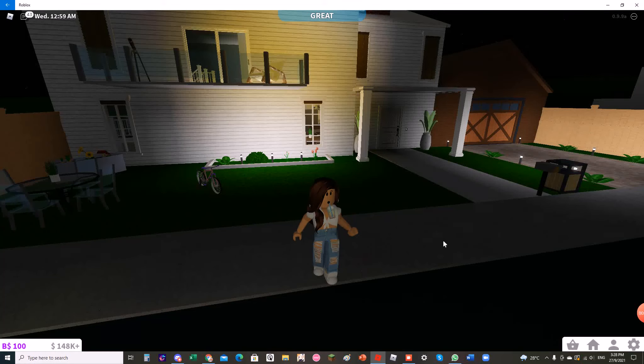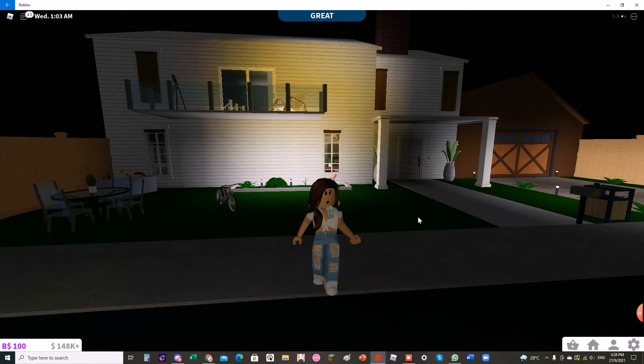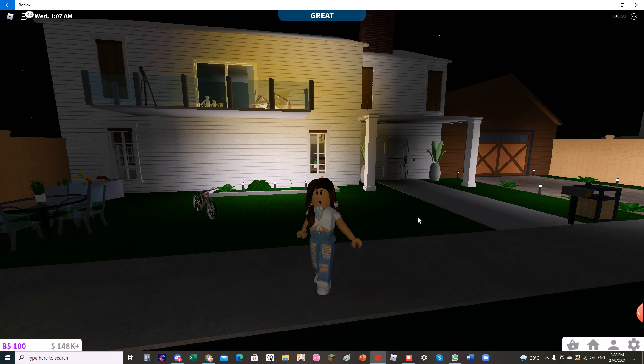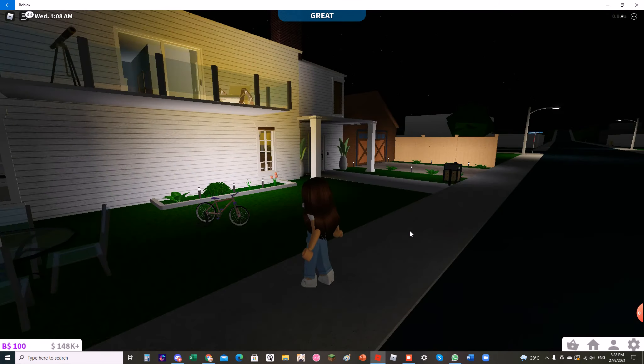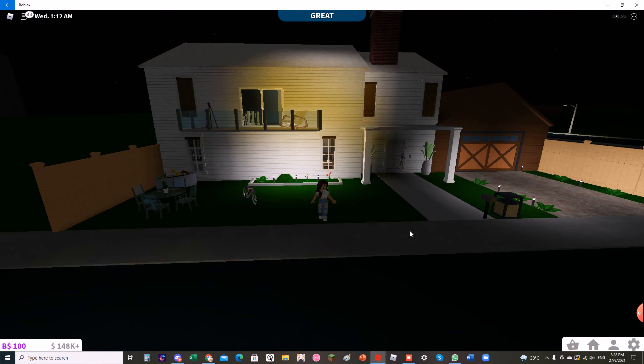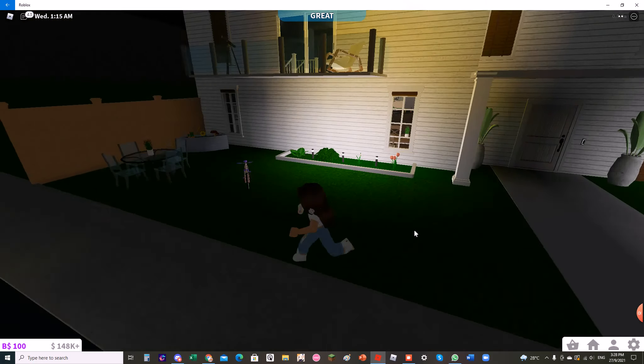Hey guys, it's Hamster Unicorn. Welcome back to my channel. Today I will be recording a video about Welcome to Blocksburg. I'm going to be doing a tour of my house. This is my new house that I built a few days ago in Welcome to Blocksburg. I didn't get to tour my old house, so let's begin touring my new house.